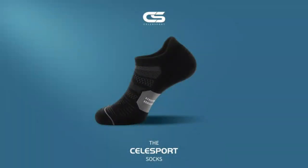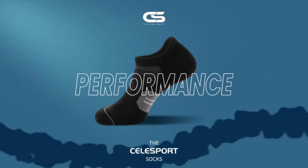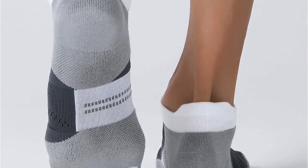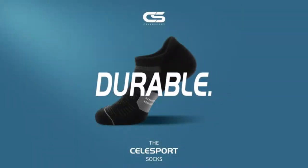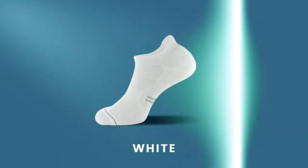Besides, it is made of combed cotton materials that help to absorb moisture and sweat quickly. It also has a mesh ventilation system embedded in the arch, ensuring that it releases heat and moisture easily to keep your feet dry all day. On top of that, it has an incredible stretch length and rapid recovery after each stretch to allow you to wear it for a long time without tearing easily.